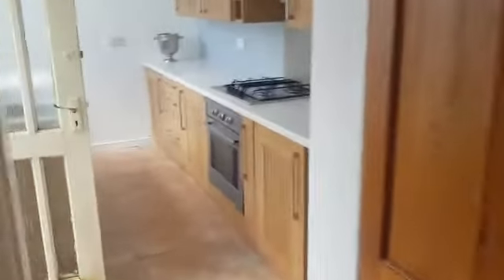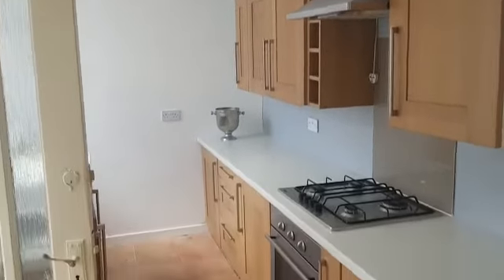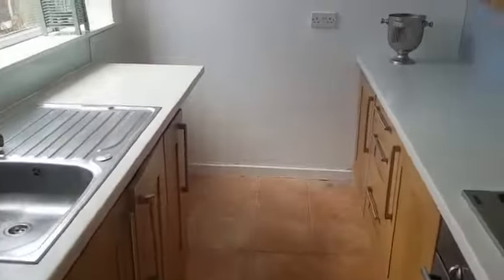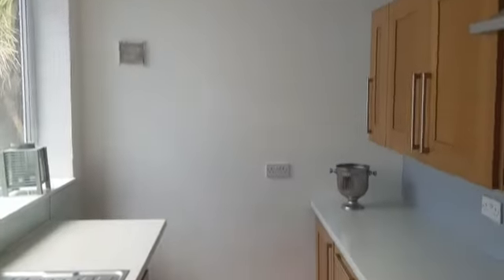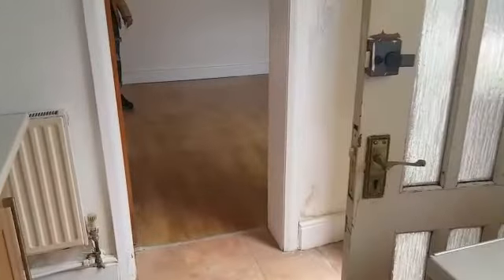In through to your kitchen — nice good sized kitchen. Enjoy this angle. See some more damp just here that's going to be rectified.